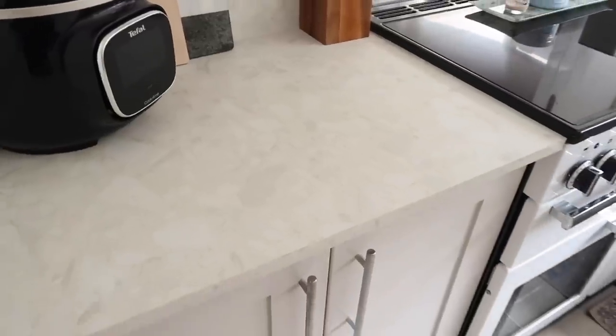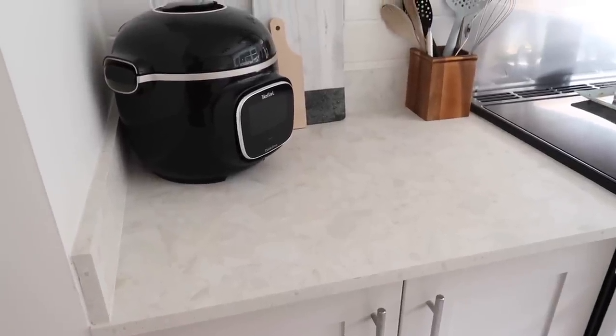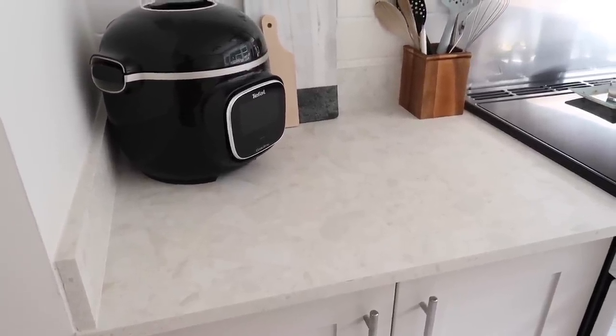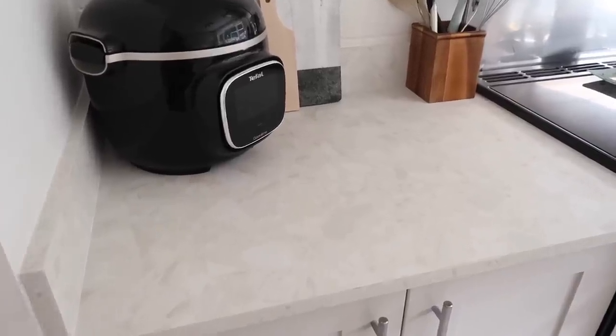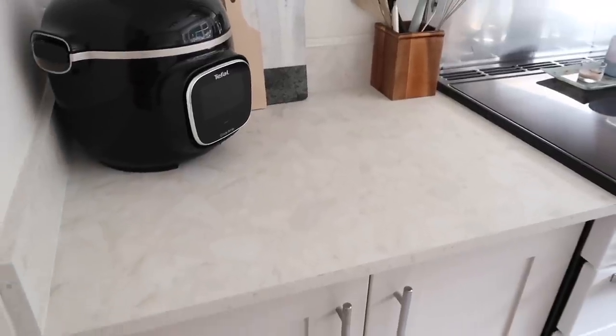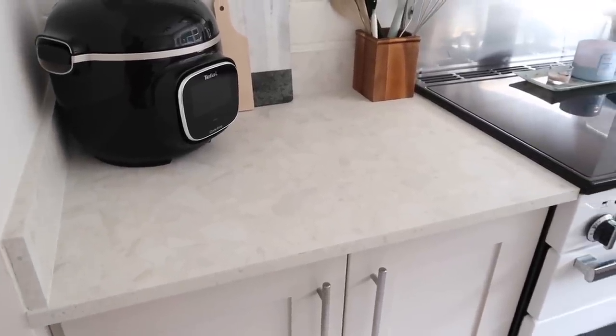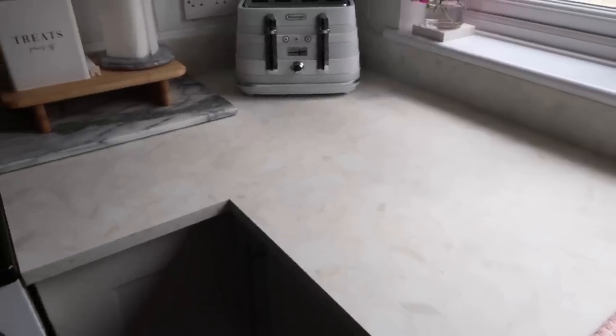The worktop we got was from B&Q and it's a really thin worktop. The reviews on the website weren't that great, and I've had a few people message me asking how we're getting on with it. We've had no problems at all — no chipping. Obviously this is a laminate so it is quite thin and could chip, I suppose, but we've had no issues over the last year. There are a few little marks where we've put the slow cooker — it's slightly discoloured there. But apart from that, they are really good and definitely worth the money.